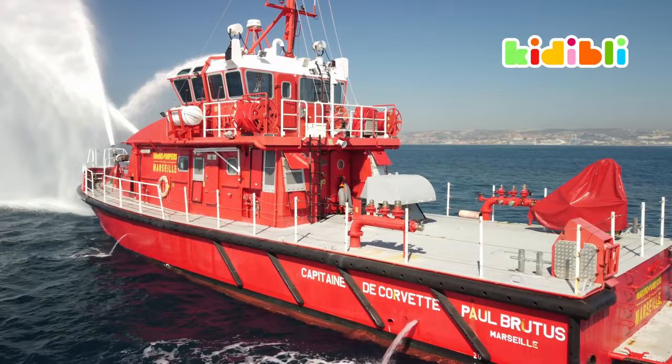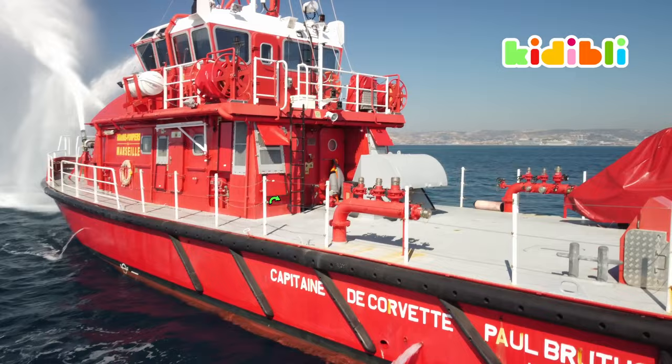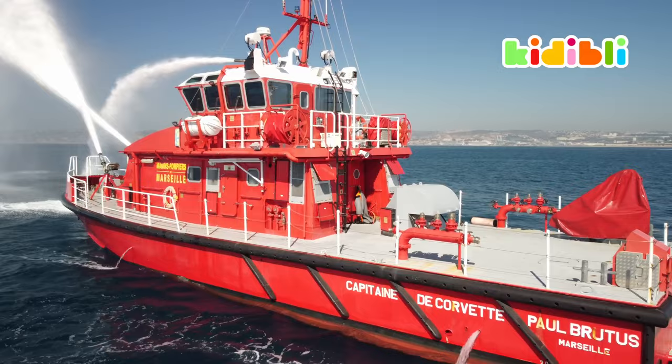Here we are on the quarter deck. What you see here is called a clarinet — not for playing music though. It's for connecting the fire hoses. This clarinet is directly connected to the pumps in the hold of the boat.